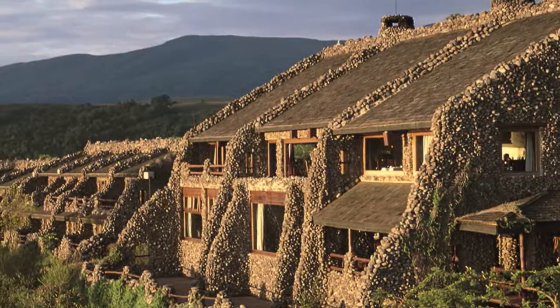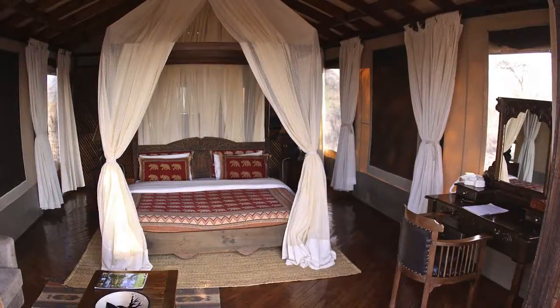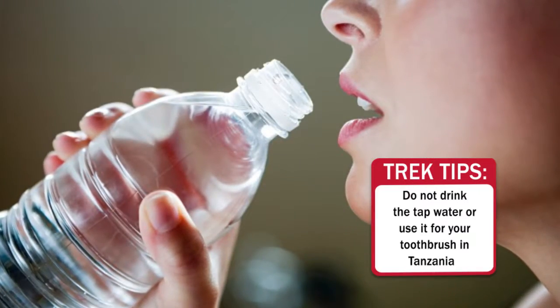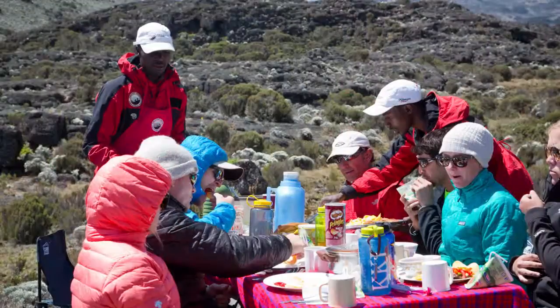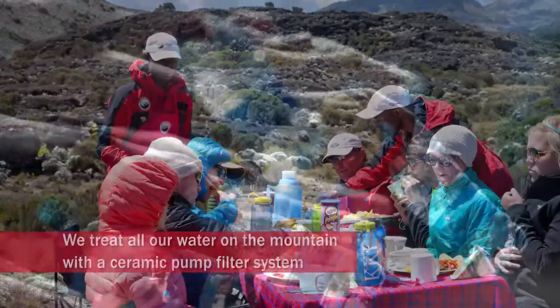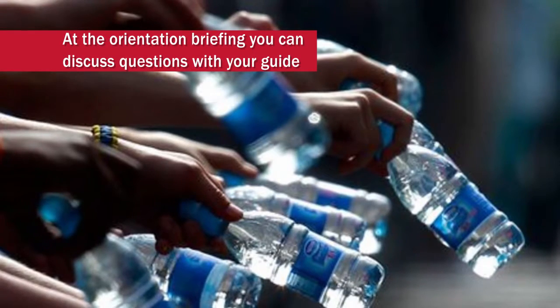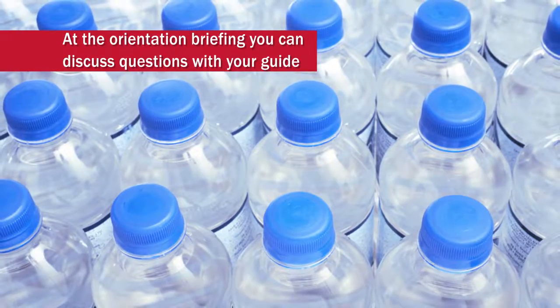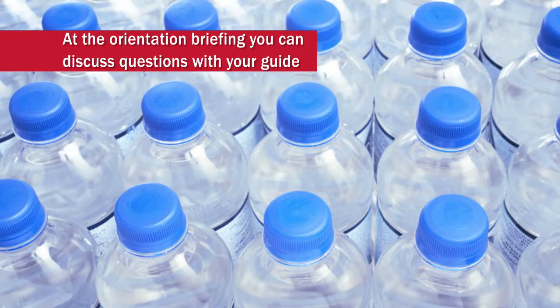We use a couple of premium properties and they're very comfortable for our guests. One important thing about lodging in Tanzania — anywhere we travel — is you don't want to drink the tap water. You don't even want to rinse your toothbrush in the sink. Any water you're drinking needs to be bottled while you're in the lodges. On the mountain, we'll treat the water with a ceramic filter pump system. We'll provide bottled water in your room to drink and hydrate for your Kilimanjaro climb, and also bottled water to rinse your toothbrush.